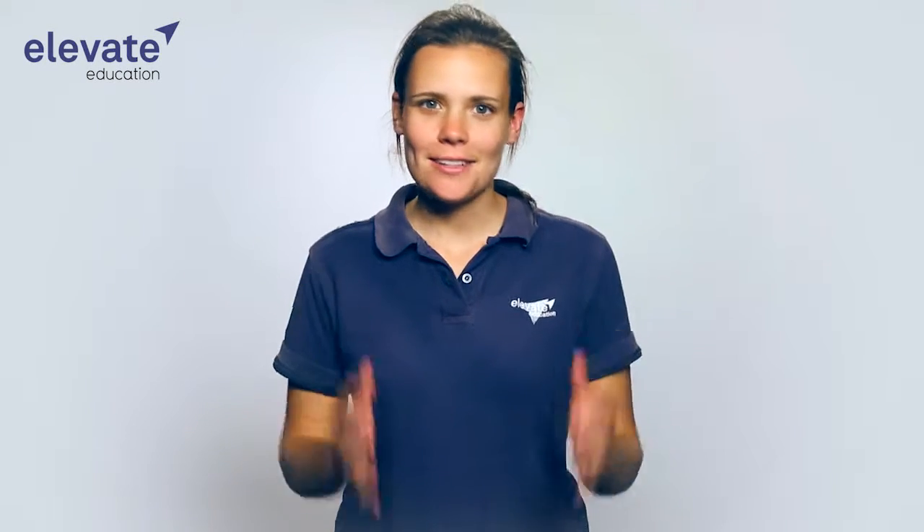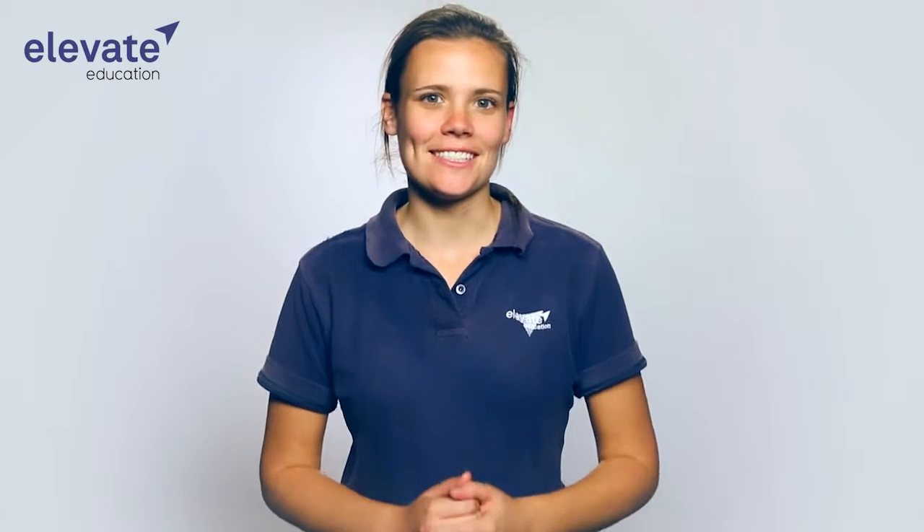Hi and welcome back to the Elevate Legal series. It's now time for phase three, which speaks for itself: Examination.